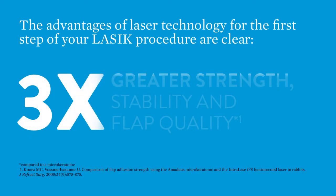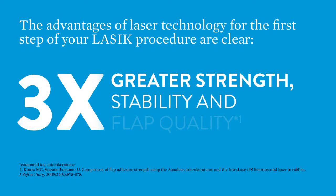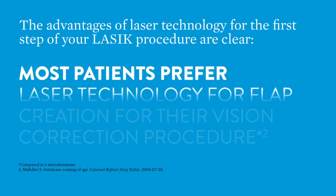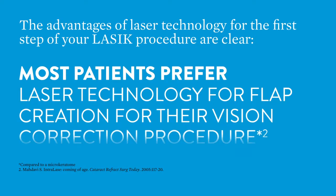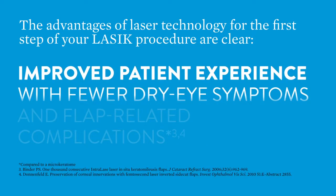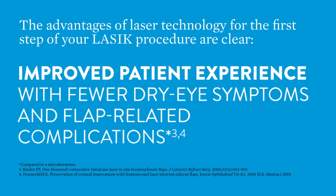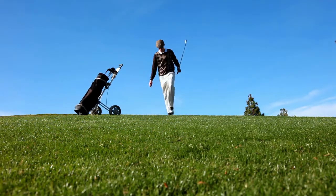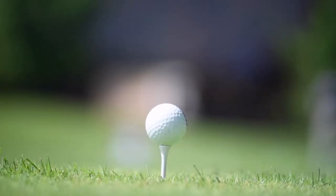Isn't it time you discovered the advantages? Three times greater strength, stability and flap quality. Patients prefer laser technology for the first step of their LASIK procedure, and an improved patient experience with fewer dry eye symptoms and flap-related complications. Now you can feel more confident and secure with the first step of your LASIK procedure.